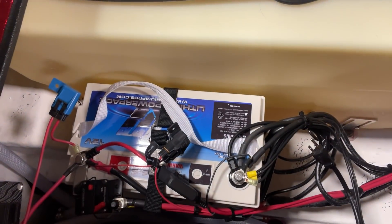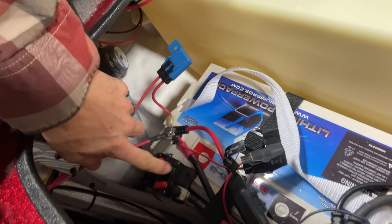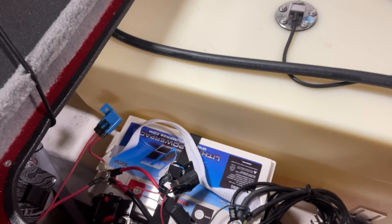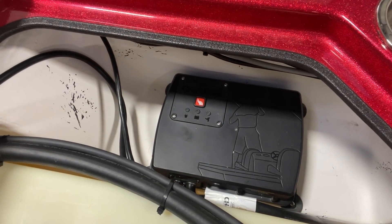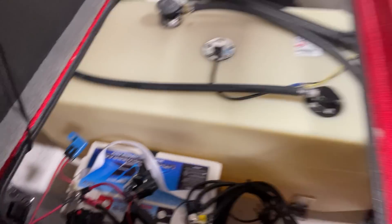Let me show you my setup. There's my cranking battery, connected with a little breaker — try to be as safe as possible, and it's nice and neat. I highly recommend the Power Pole Charge; it connects your cranking battery to the trolling motor battery.